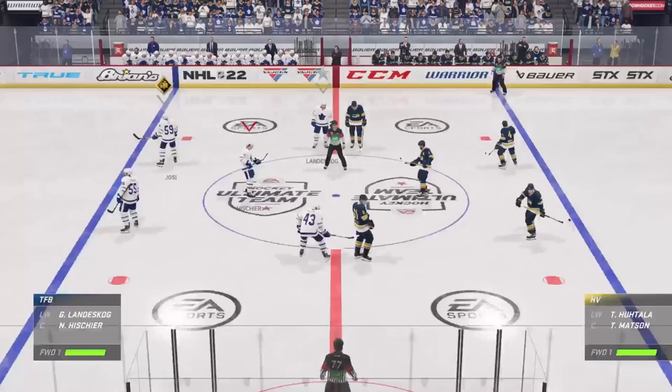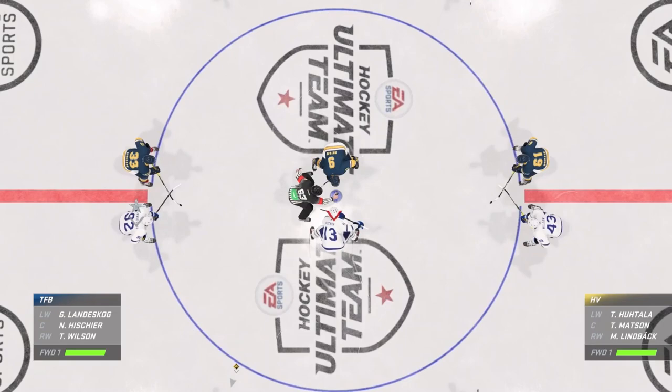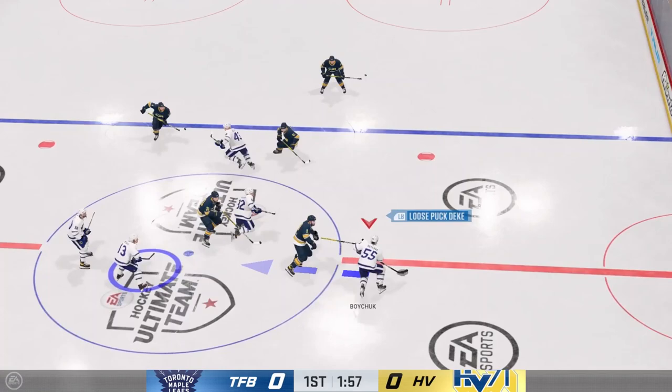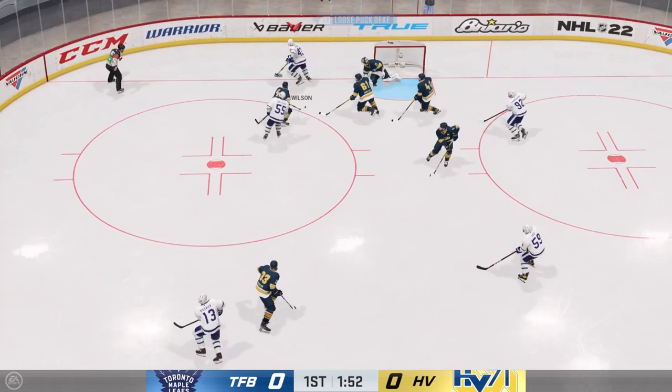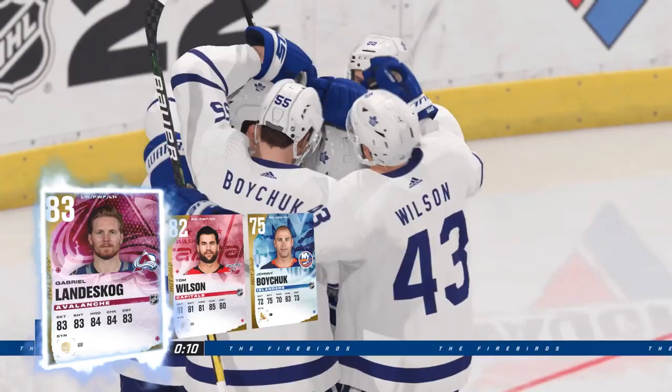JT Miller, that's who I added. Nico Heischer is going to take this draw. Nico Heischer and the Firebirds win the draw. Johnny Boychuck skating up the ice, curls around, tries to get a backhand but can't get it away. Wilson passes it right by the goalie to Landis Kog, who hits it in on a one-timer. Already it's 1-0, assisted by Tom Wilson and Johnny Boychuck.